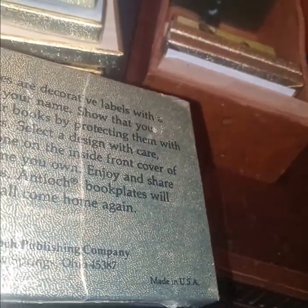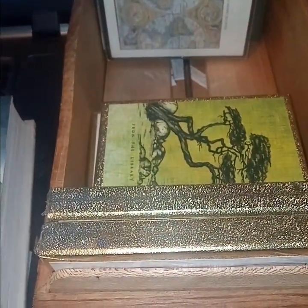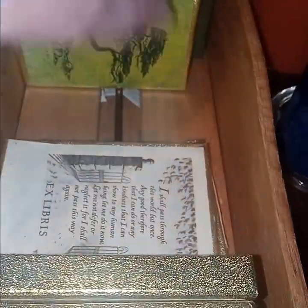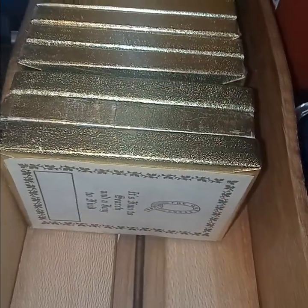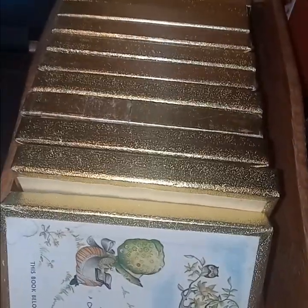"Book plates are decorative labels with a space for your name. Show that you value your books by protecting them with book plates." Obviously, if you have a very valuable book, you do not want to protect it with book plates — unless you're like a modern, well-known author, and you put it in your book, and then it becomes a collector's item. Otherwise, it's a blemish. But I still collect them.